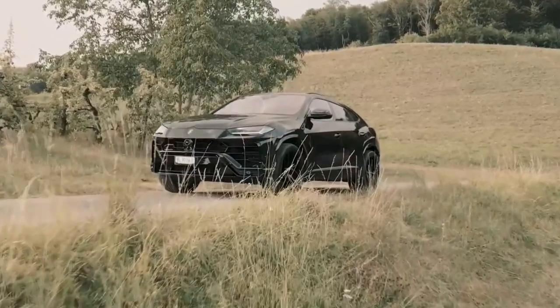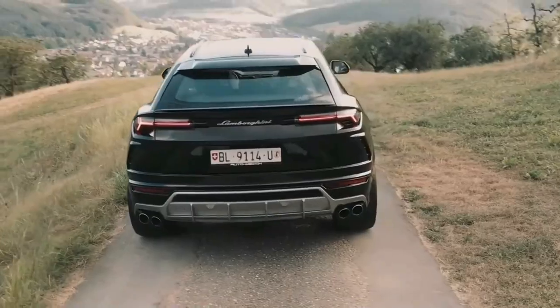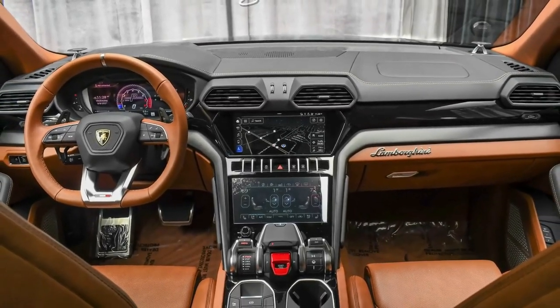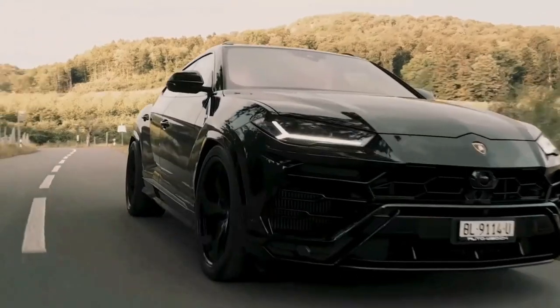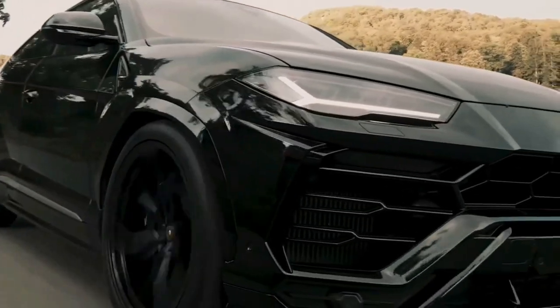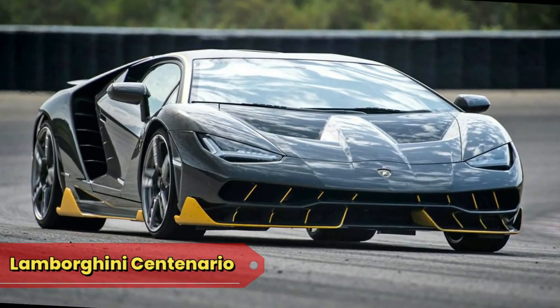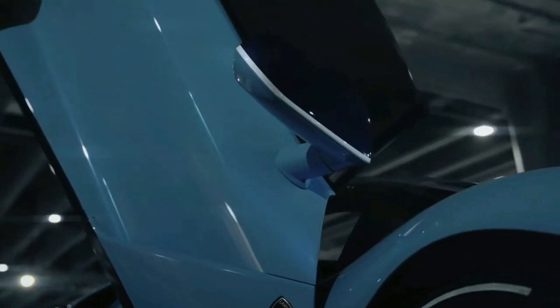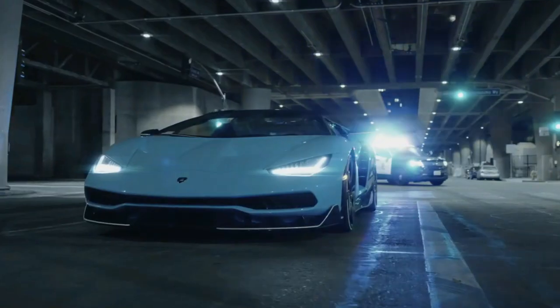Lamborghini Urus: the Urus, our Exotic Grocery Getter, defies the laws of SUV physics. It's not just an SUV — it's a luxury performance beast that makes other SUVs question their life choices. It's like James Bond going on a wilderness retreat, licensed to thrill even in the mud.